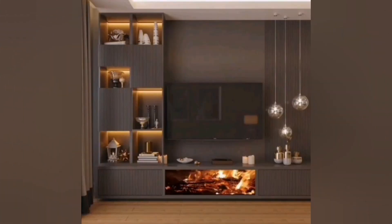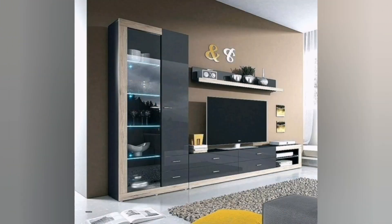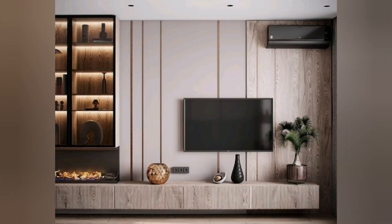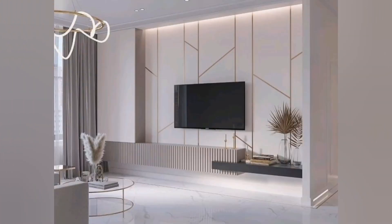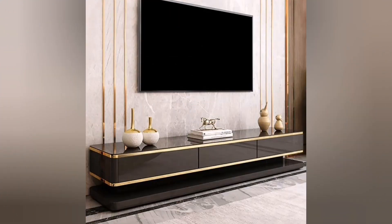Modern TV units also emphasize the combination of different materials and textures to create a unique and visually striking aesthetic. Wood, glass, metal, and lacquered finishes are commonly used to add visual interest and create a harmonious balance with the overall interior design scheme.